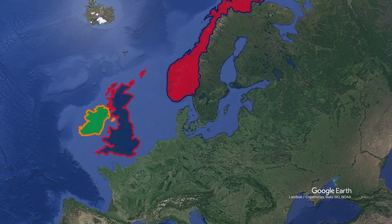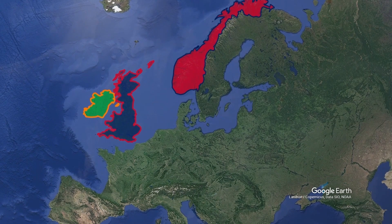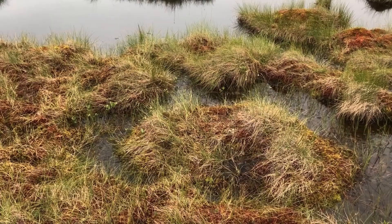In Norway, peatlands cover 13% of the country and are preserved in the best condition in the whole of Europe. About 85% of them are still able to accumulate peat, while the average value in Europe is only 50%, and in many countries it is even lower.